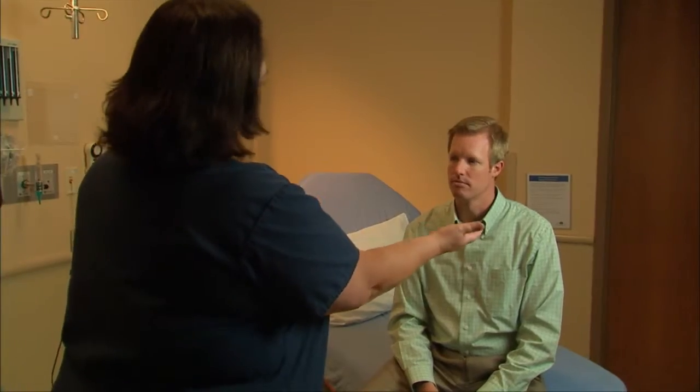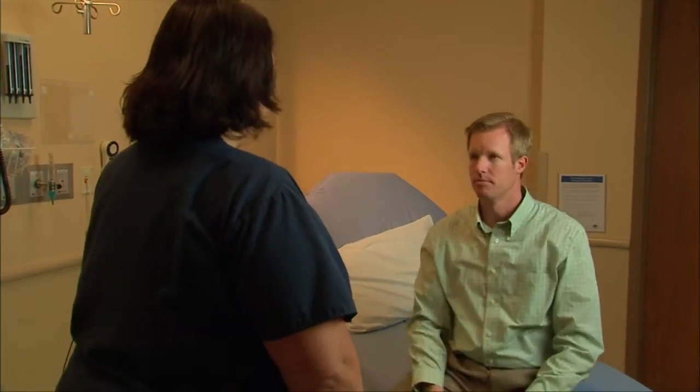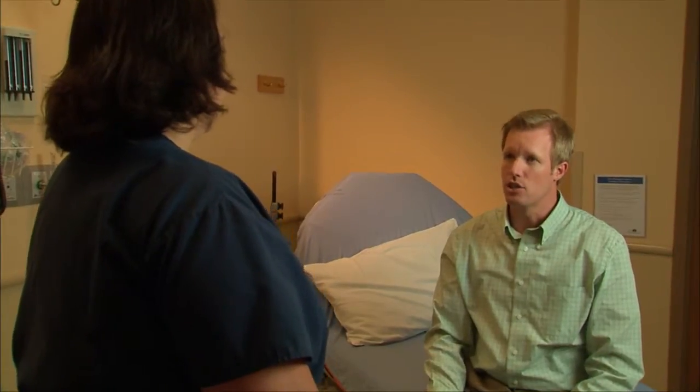If they extend their hands and there's drift or weakness on one side or the other, that's a sign of a stroke. The S stands for speech — if someone can't repeat something or express themselves, that's called an aphasia. That's a sign of stroke.